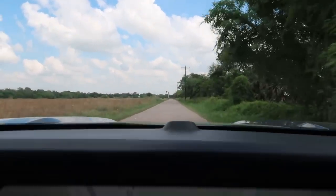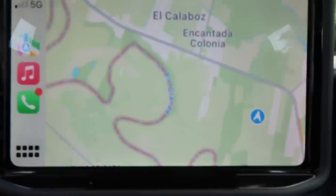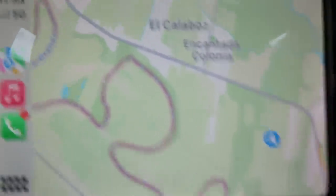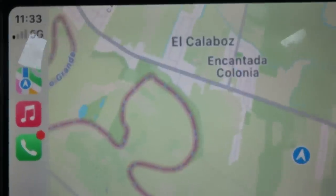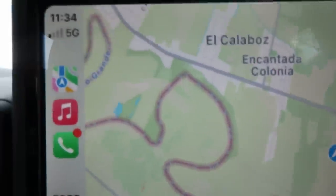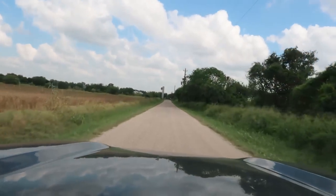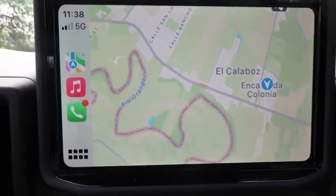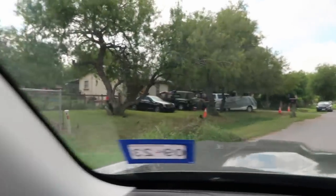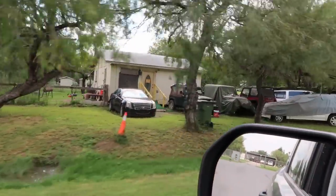Continuing down this road — let me show you where I'm at. You can see Military Road directly ahead of me, and it looks like a couple of towns: Encantada Colonia and El Calabaz. You can see where the border really bumps up close to them, so I'm going to head there and check that out. I'm now in a neighborhood in Encantada Colonia just to check out the neighborhood.